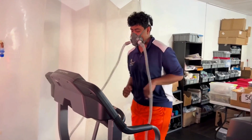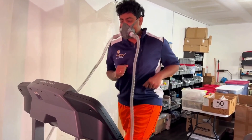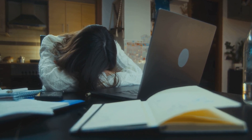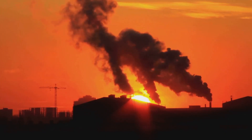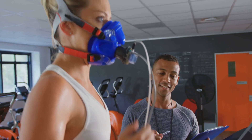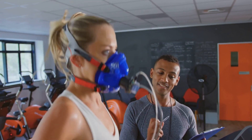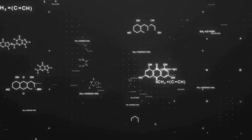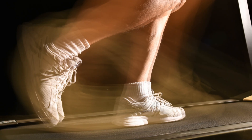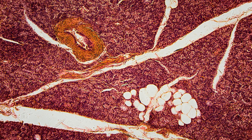Modern lifestyles characterized by sedentary habits, poor air quality, and processed diets often contribute to chronic oxygen deficiency. Stress, shallow breathing, and exposure to environmental toxins further exacerbate this problem. Turbo EWAT addresses this oxygen deficit by providing the body with a surge of oxygen during exercise, enhancing ATP production and improving overall cellular function.